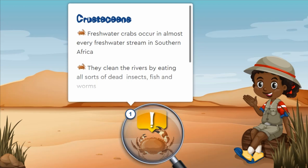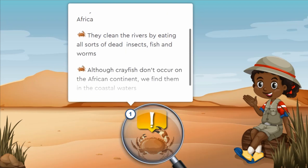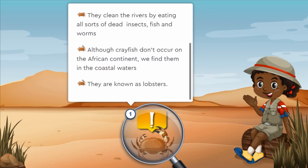Freshwater crabs occur in almost every freshwater stream in southern Africa. They clean the rivers by eating all sorts of dead insects, fish, and worms. Although crayfish don't occur naturally on the African continent, we find them in the coastal waters. They are known as lobsters.